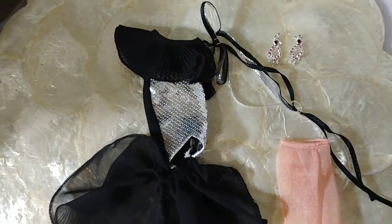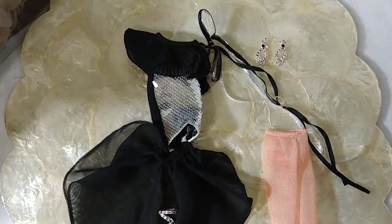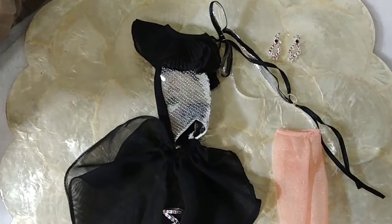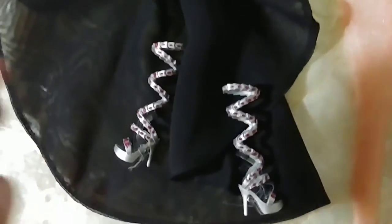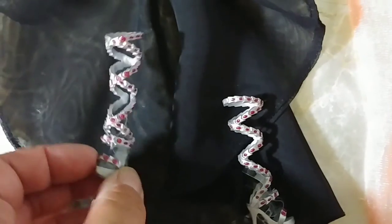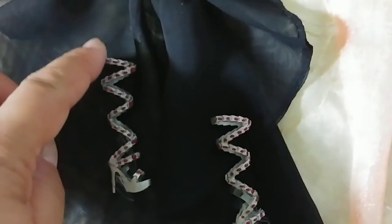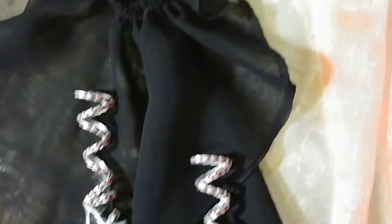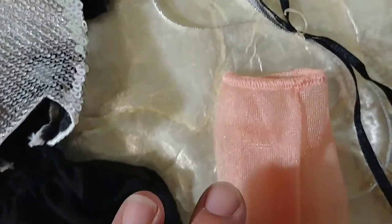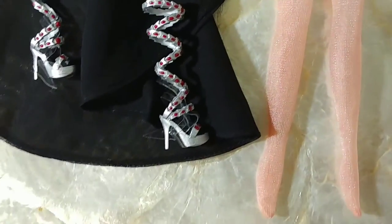This is Nisha's stock. It includes a single shoulder black dress with silver sequins. The arm bracelet matches her strappy sandals as well as her earrings. She also came with some pale nude pantyhose.